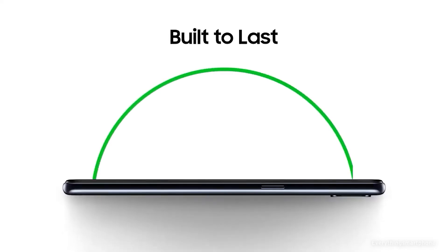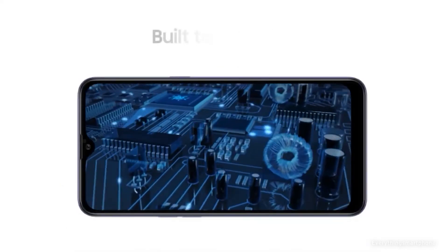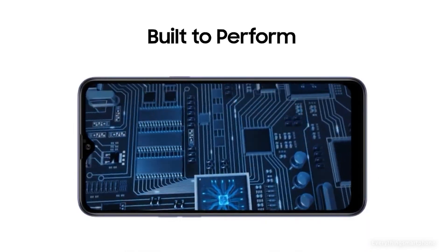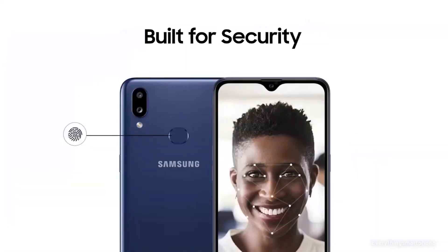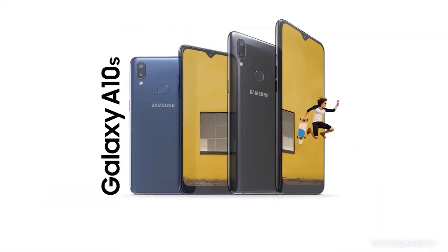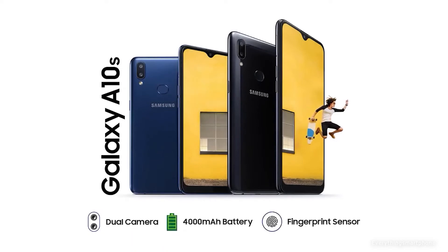On the front side it has an 8-megapixel selfie camera with f/2.4 aperture. The Samsung Galaxy A10s operates on Android 9, upgradable to Android 10 with One UI 2.0. As for the battery, it has a 4000mAh non-removable battery. The phone is available in four color variants and weighs about 181 grams.